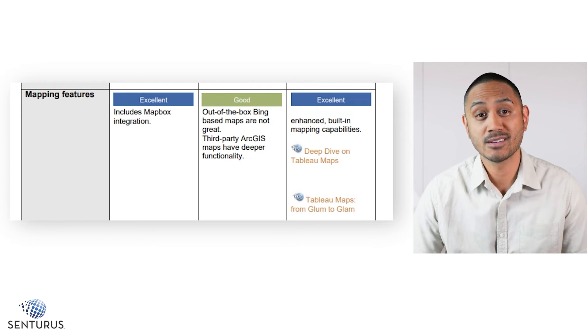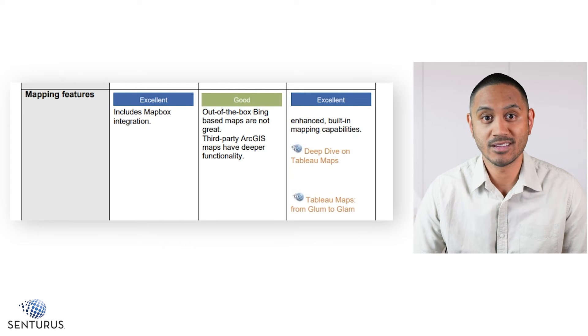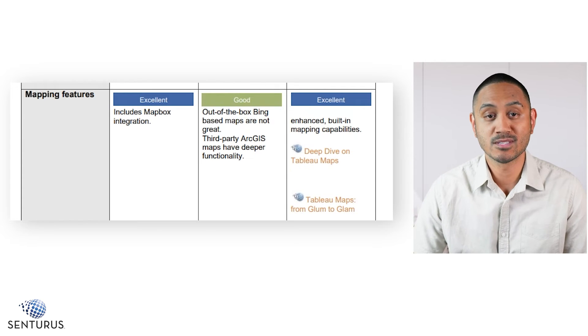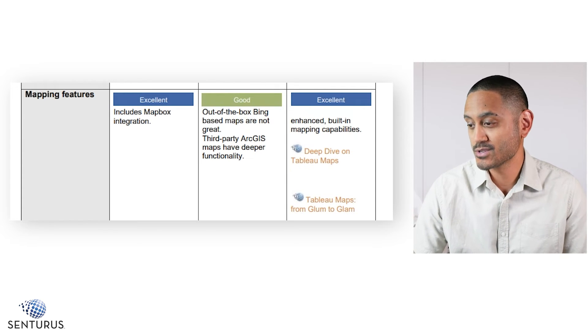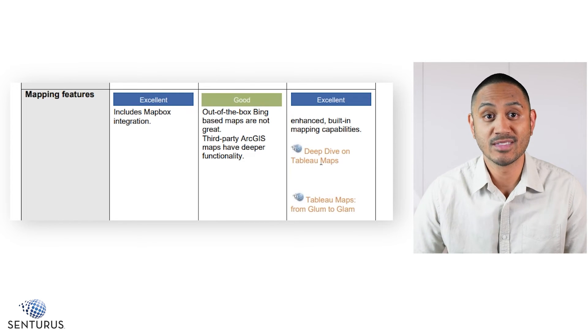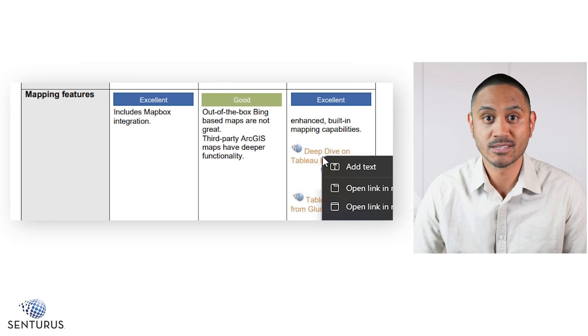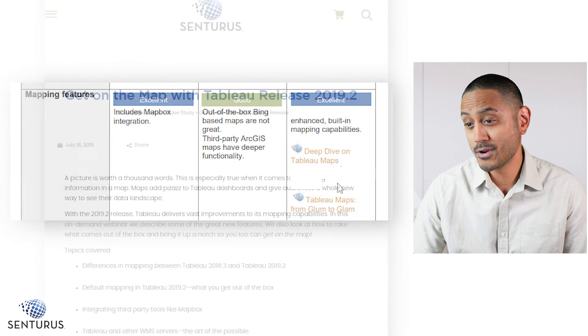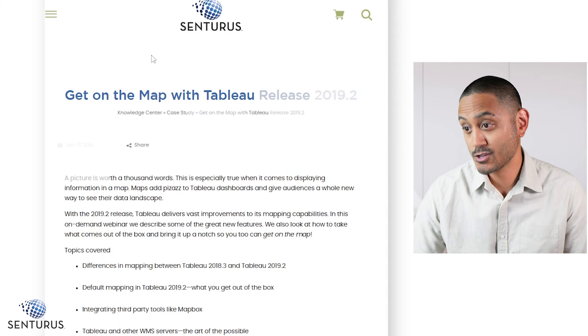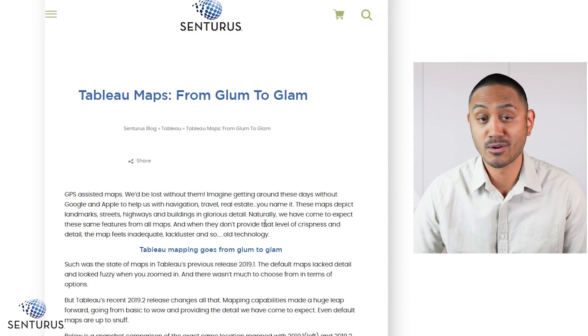Tableau is excellent because of its enhanced mapping capabilities, and Cognos is also excellent because of its Mapbox integrations. Again, we have some links to external resources — this time to some Centaurus content that relates back to Tableau maps. We have a webinar, a deep dive on Tableau maps, and also a blog post, Tableau maps from glum to glam.